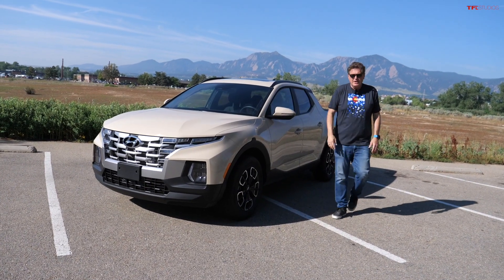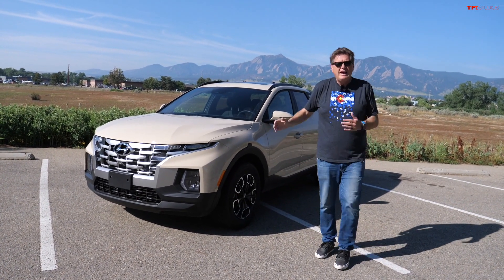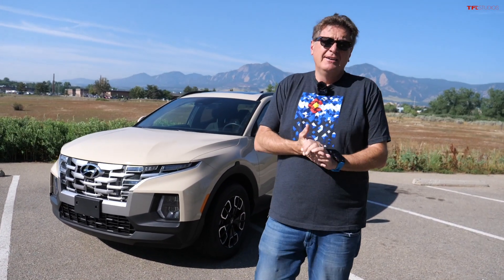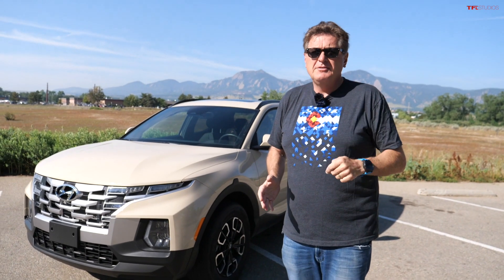Hey guys, check it out — it's the brand new Hyundai Santa Cruz, and we have this for a long-term review. Hyundai lent it to us for a year, and we've had it now for four months and put on 4,000 miles. I've gotten to really know it well, and in this video I'm going to tell you everything I love about it, some things I don't, and especially the one thing that is driving me crazy.